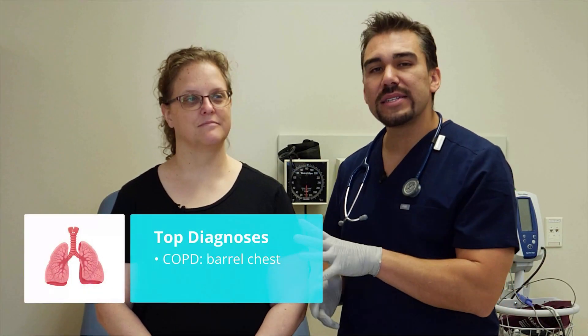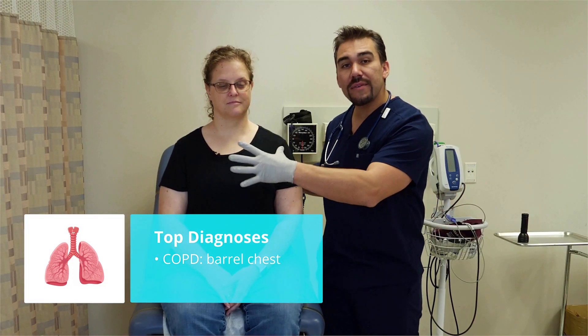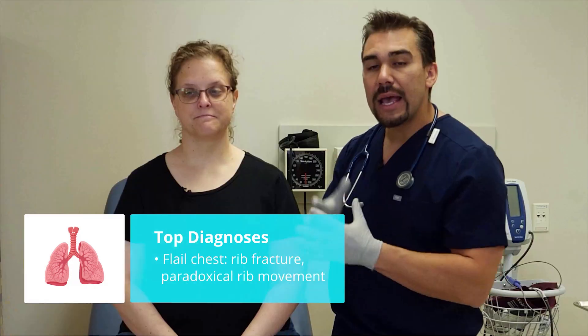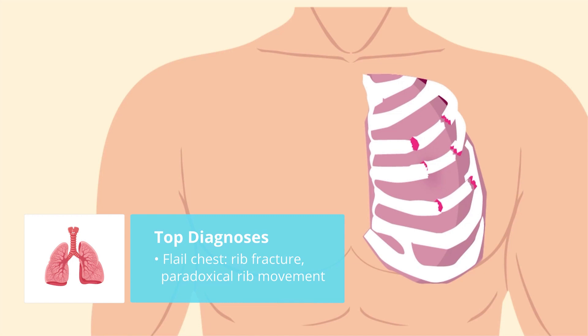The top diagnosis in the lung area is typically COPD. Patients with COPD have a lot of air trapping, so they're going to have a huge barrel chest. Another thing you might find with trauma patients is a flail chest, where you have a rib fracture that protrudes out when the patient's breathing.